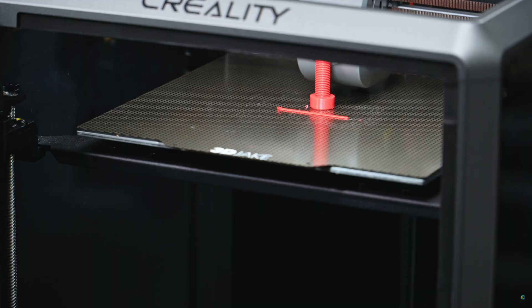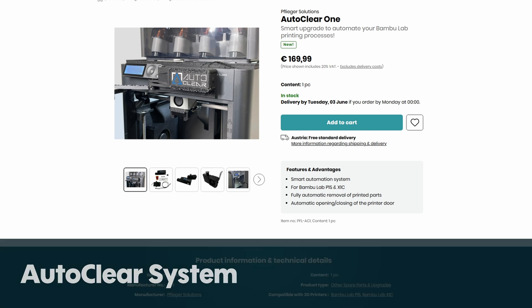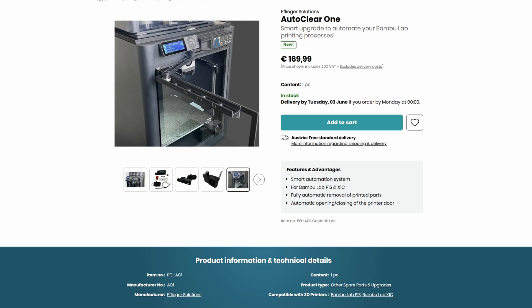You might know we did a video on auto ejection, print looping, and job queuing last week. Around the same time we got the Auto Clear system — the Auto Clear One. This is an auto ejection add-on specifically for the X1C and P1S printers. In our auto ejection video we spoke about some of the limitations of those methods, which are just G-code changes, macros, or CFG changes in the case of Klipper printers.